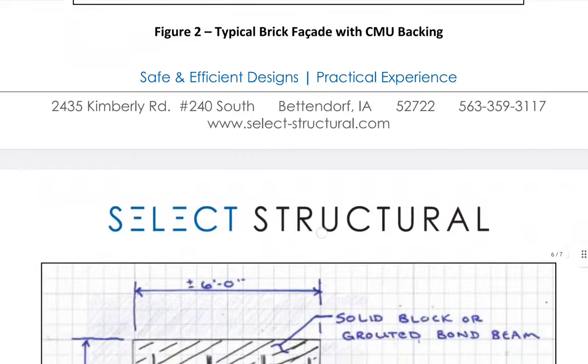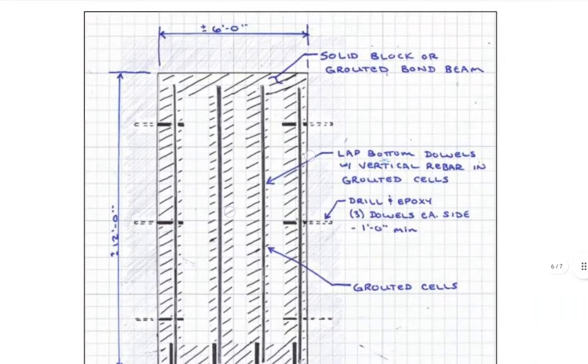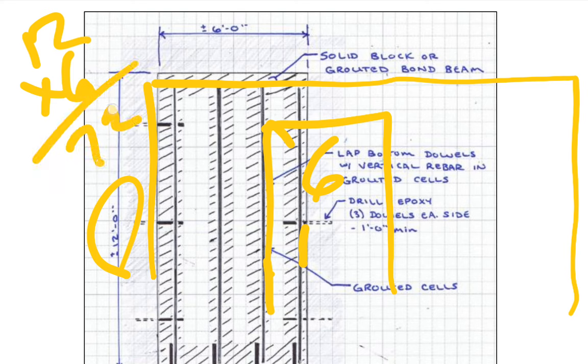Let's get to the solid block or grouted bond beam — that would be the top. The width is six feet, so this is a six-foot panel — six by twelve, 72 square feet. And the person pulled a permit for 100 linear feet.